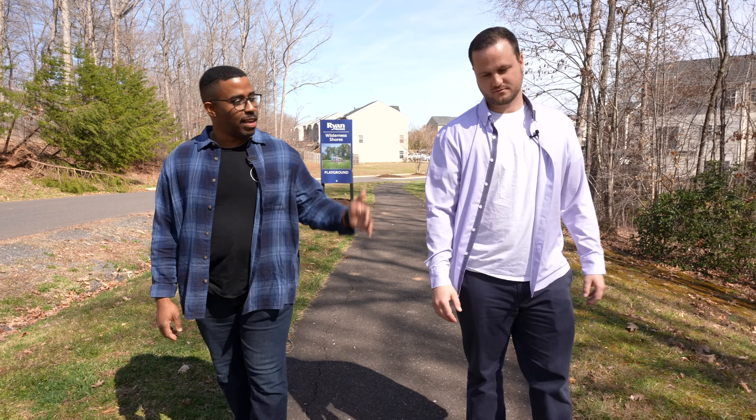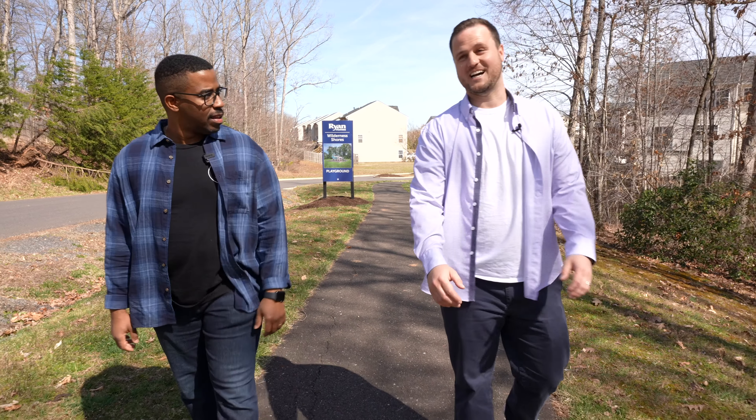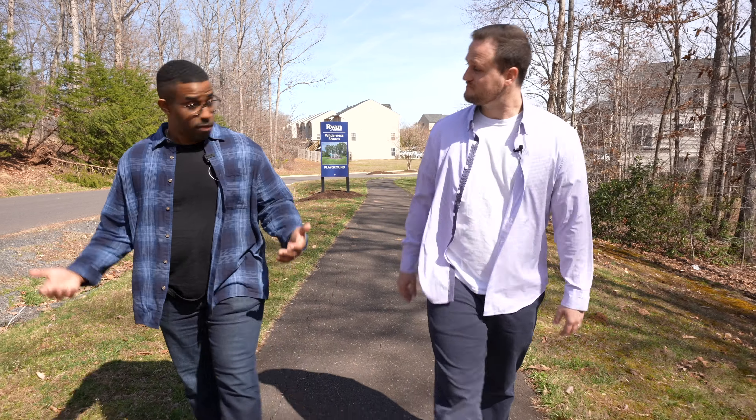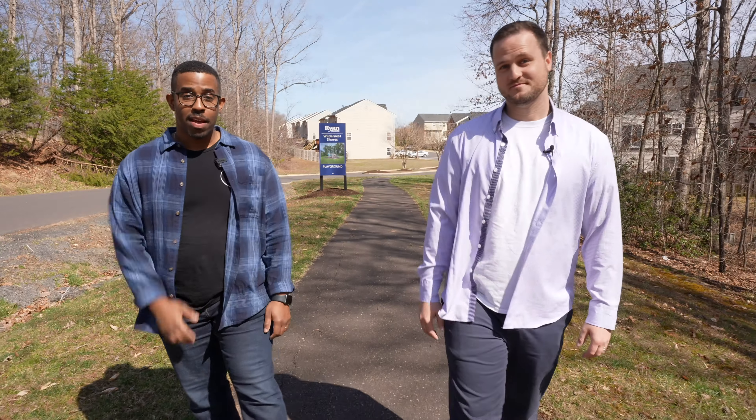Andrew, I can't believe you forgot about that brand new listing. I know, I know. Thank you for reminding me. You're very welcome. And now they know.